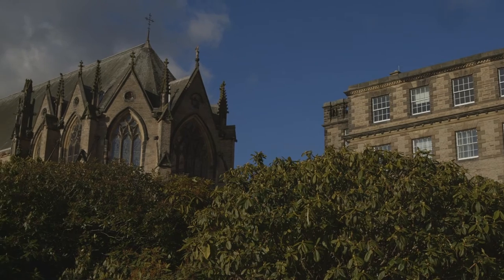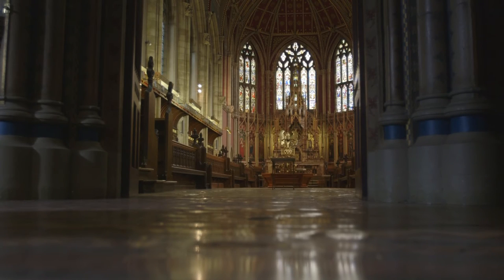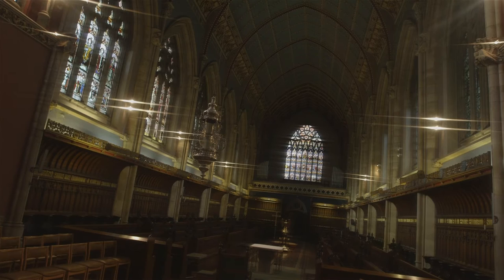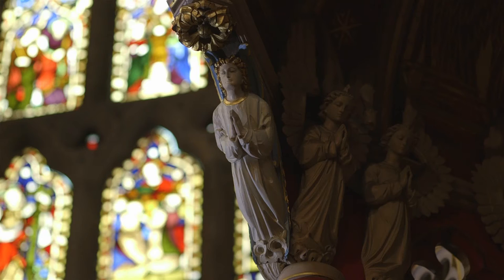My favourite part of the building would be St Cuthbert's Chapel because it's extraordinary. It has a lively, spiritual atmosphere that communicates itself immediately as people come in and it gives a sense of awe.